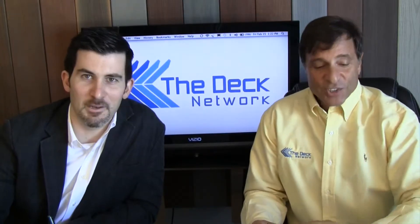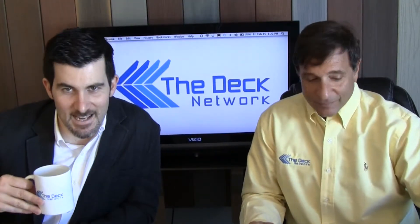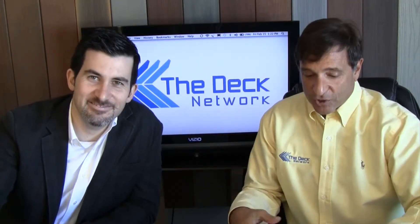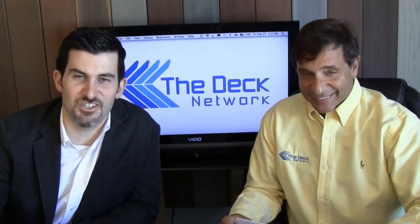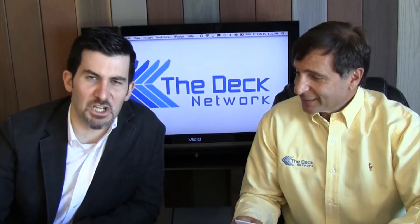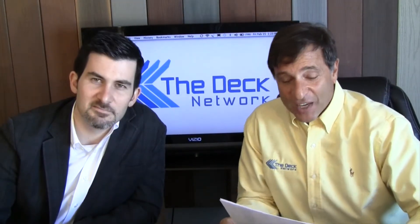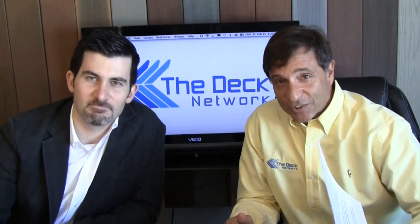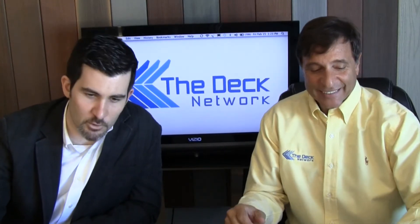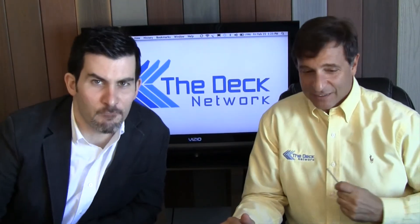We'll bring a lawyer in someday to talk contracts. If you have your designs, you can forward them to Mike at The Deck Network or Matt at mattatthedecknetwork.com — you can ask deck questions and maybe some fashion questions for Matt. That's it for today's show. If you have any questions, forward them to us, tell all your friends, and watch The Deck Network. Share us on social media — we love all the likes and views. Keep them coming. Have a great day — see you later, ciao for now, bye!